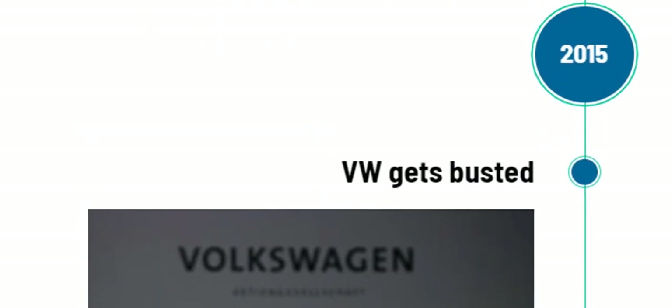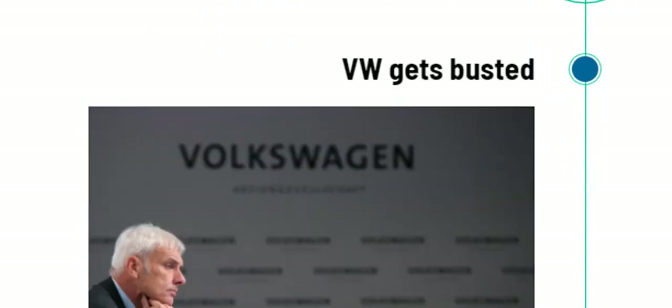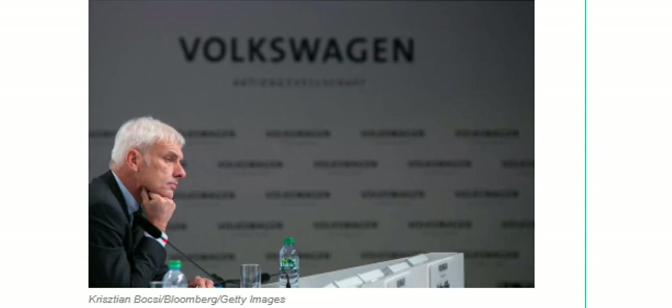In 2015, Volkswagen was caught cheating on emission tests, resulting in fines, penalties, and the arrest of executives in both the US and Europe. As part of the fallout, VW declared it would invest heavily in electric vehicles. The upcoming VW ID.3 is a direct result of all this.